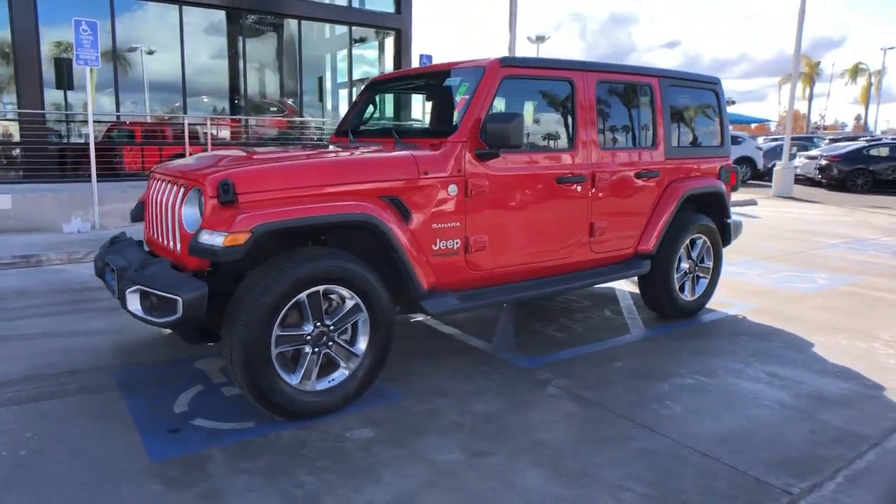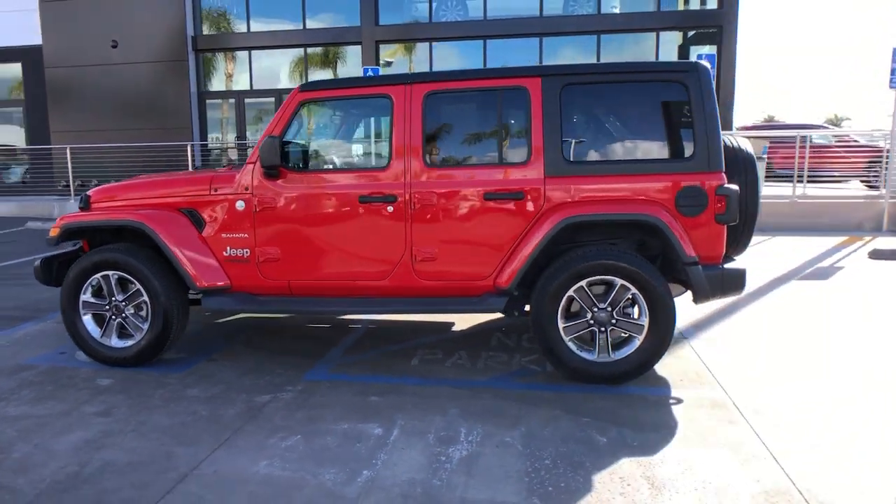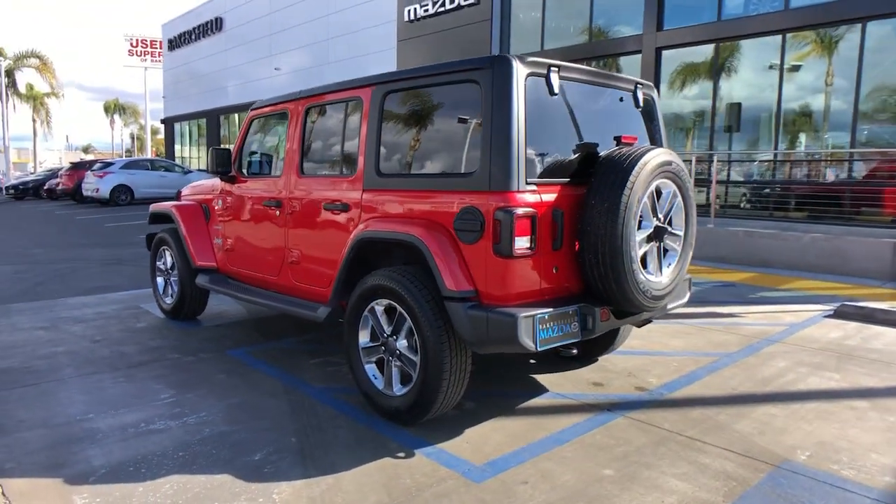Take a moment to check out the 2019 Jeep Wrangler. With less than 70,000 miles on the odometer, this vehicle provides excellent value.